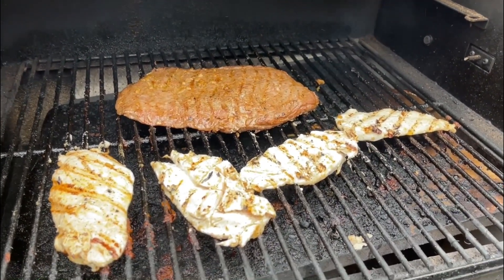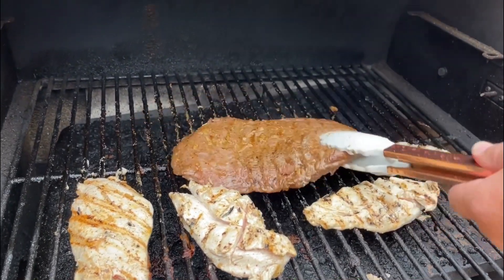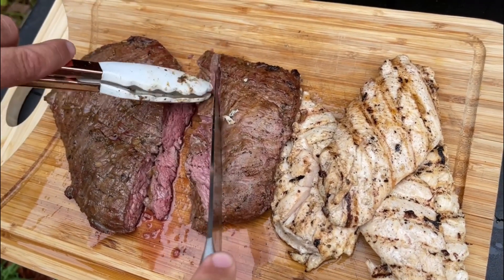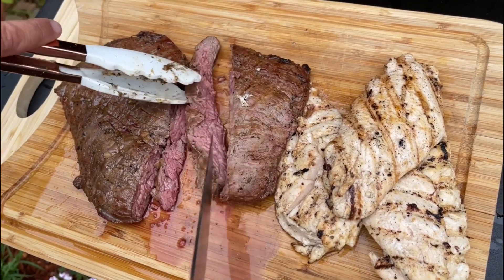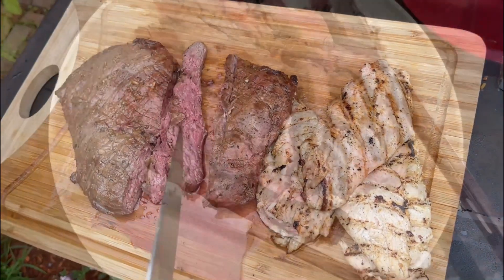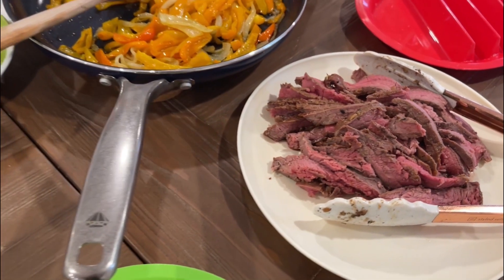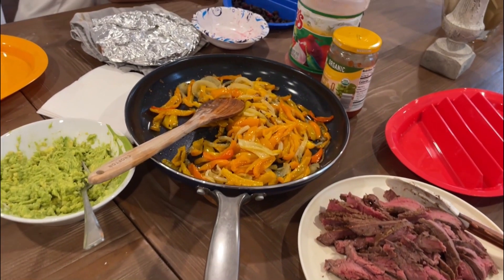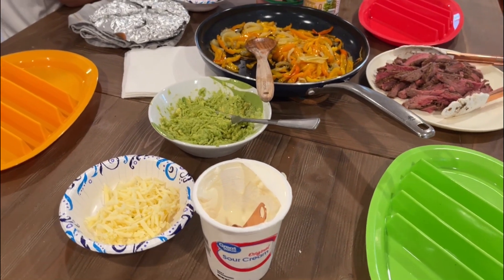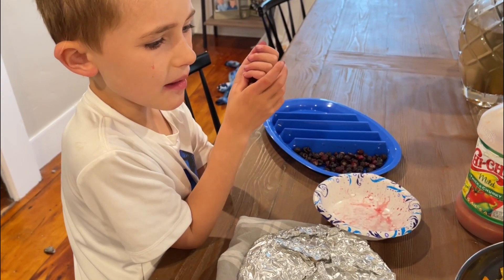Grill the marinated meat over high heat until desired doneness — 135 degrees for medium rare, 140 for medium, 145 for medium well. Then slice thinly against the grain; for a fajita you really want thin-sliced steak. Serve with the cooked-down onions and peppers, guacamole, salsa, sour cream, regular tortillas, and shredded cheese — all the fixings you like on your fajitas — and it's going to be awesome.